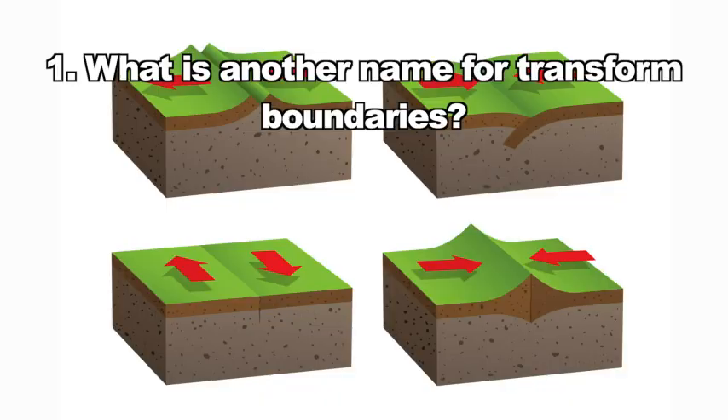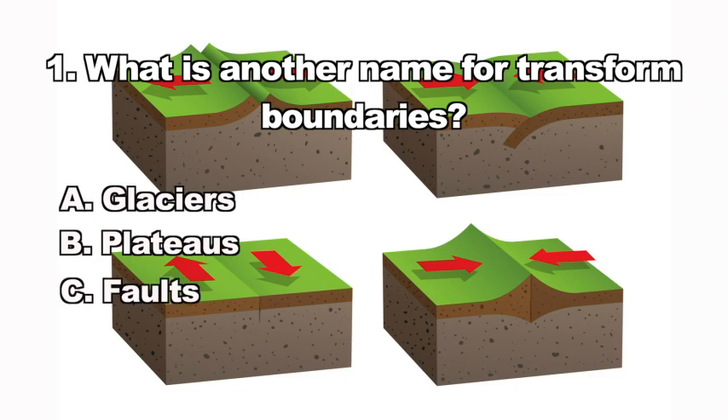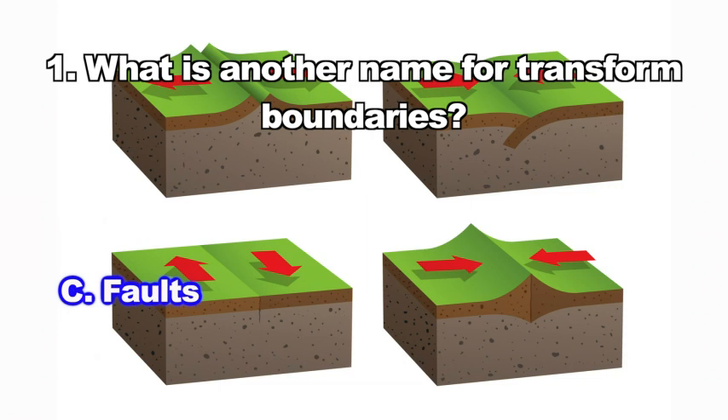Question one: What is another name for transform boundaries? A. Glaciers, B. Plateaus, C. Faults, D. Hills. The correct answer is C — transform boundaries are also called faults.